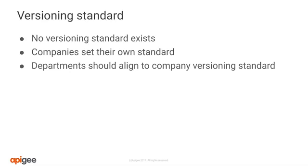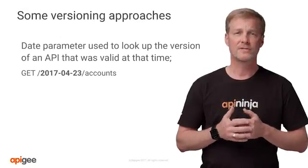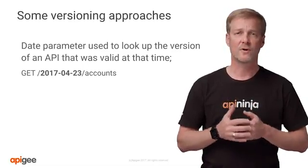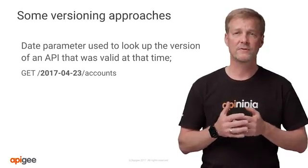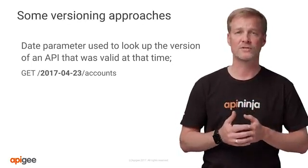Therefore, your company needs to figure this out from the start and then stick to it. Consistency is critical — you'll hear this repeated several times in this video. In this first example, the URI includes a date to distinguish the different API versions. New software or new developers would opt to select the API with the most current date. This also gives them visibility into how often versions are released by looking back at older versions of the API.